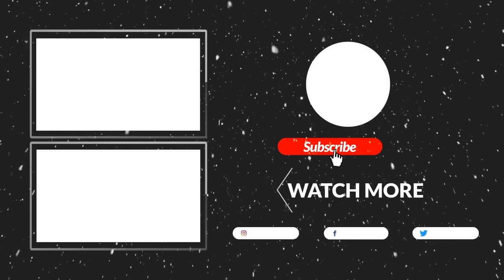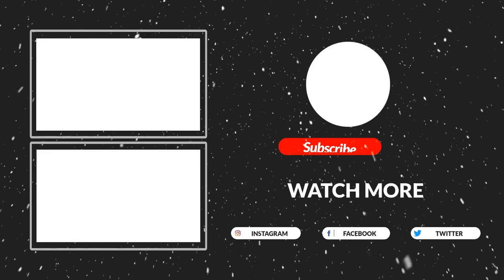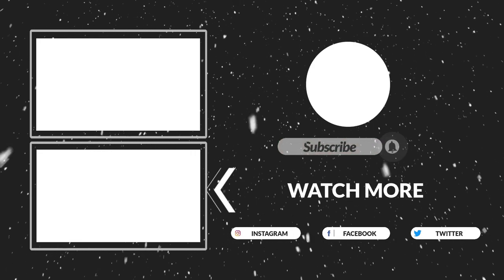Thanks for watching guys, that's all for now. I hope you guys liked this video. If this video is helpful to you, please make sure to like, comment, and subscribe. Hope to see you guys in the next video.